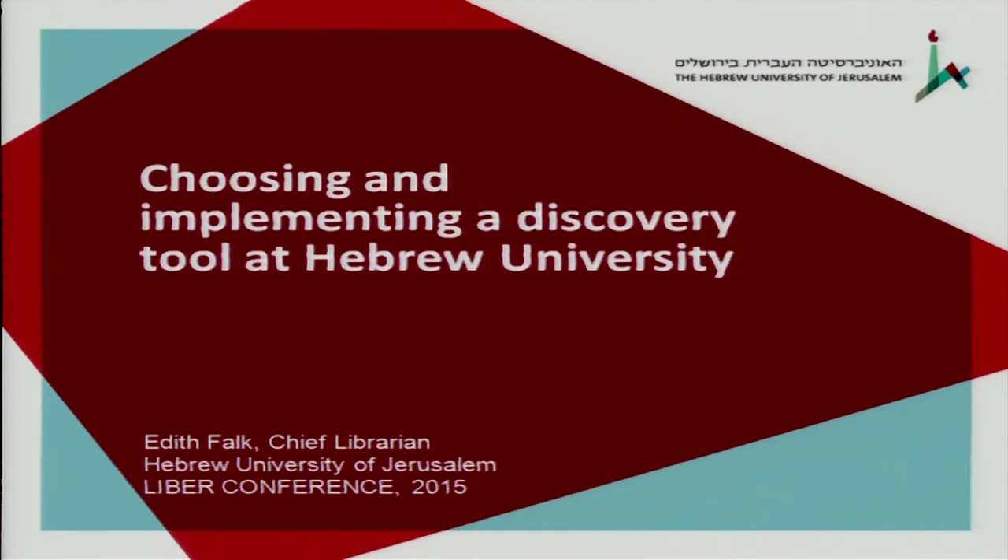Thanks very much for all of you who are staying for the very last presentation. After three days of fascinating presentations, I'm not going to talk to you about open science, as it would be a very sorry tale. We find it very difficult to convince our researchers to put their research products in our institutional repository, so we're going to talk about how we chose and implemented the EDS discovery tool at Hebrew University. We did it in a slightly different way.